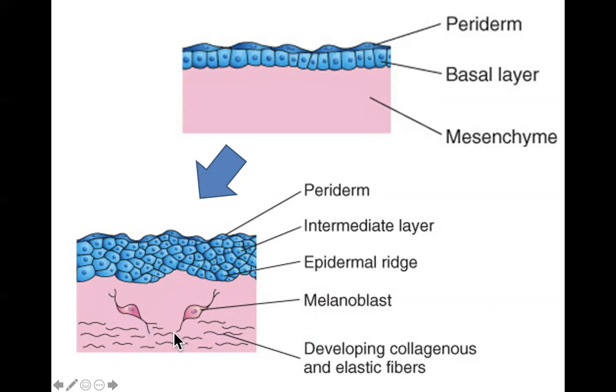Meanwhile, there are also cells derived from neural crest tissue. These neural crest cells differentiate into melanoblasts and migrate upward. Importantly, melanoblasts — the precursors to melanocytes — are not derived from mesenchyme. This may be important to remember for the exam: melanocytes are derived from neural crest tissue, not from mesenchyme or surface ectoderm.